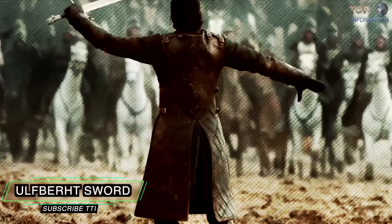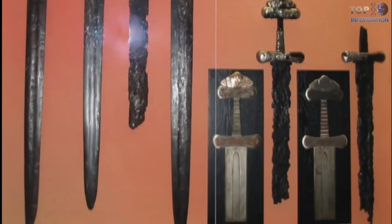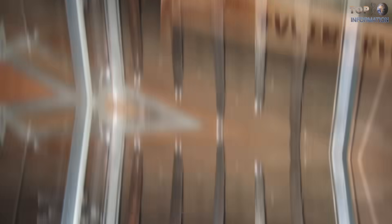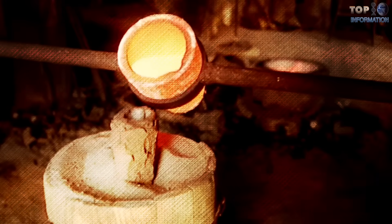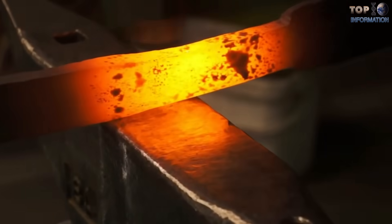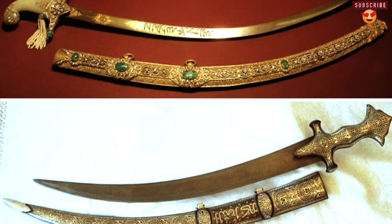Ulfberth Sword: Many tombs from the Viking Age have been discovered all over northern Europe. Archaeologists have found a total of 171 Ulfberth swords inside those tombs. These swords were made with techniques that were very advanced for that age, and they got their name from the inscription '+Ulfberth' on their blades — the meaning of this word is still unknown. The swords are made of 99.9% pure metal, free from slag, with an almost perfect carbon balance. According to experts, the technology to make these swords was superior for its time and did not appear elsewhere until 800 years later. It is similar to the technology used for making Damascus steel.